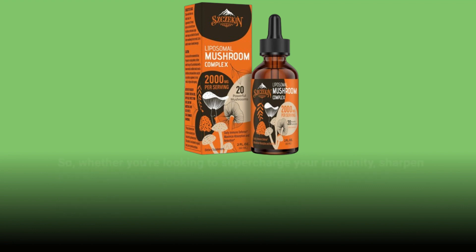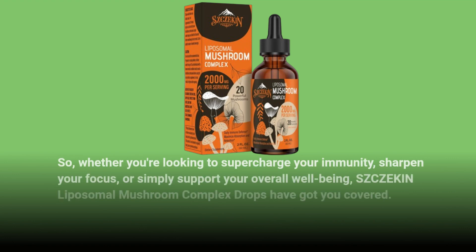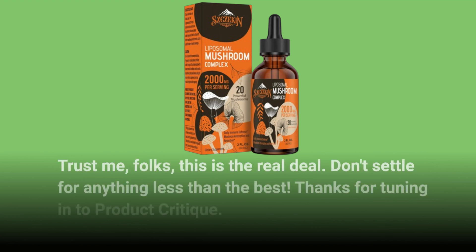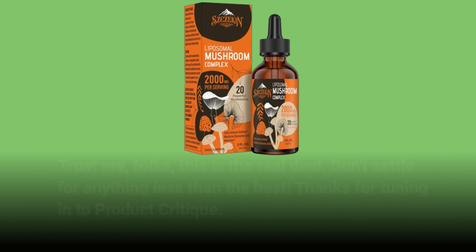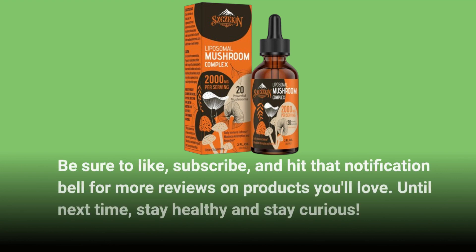So whether you're looking to supercharge your immunity, sharpen your focus, or simply support your overall well-being, SZCZEKIN Liposomal Mushroom Complex Drops have got you covered. Trust me folks, this is the real deal — don't settle for anything less than the best. Thanks for tuning in to Product Critique. Be sure to like, subscribe, and hit that notification bell for more reviews on products you'll love. Until next time, stay healthy and stay curious.